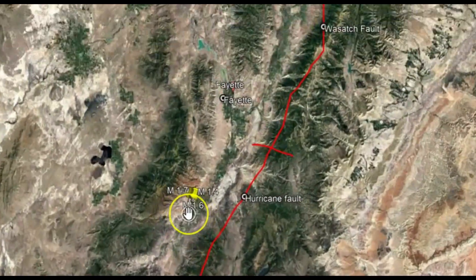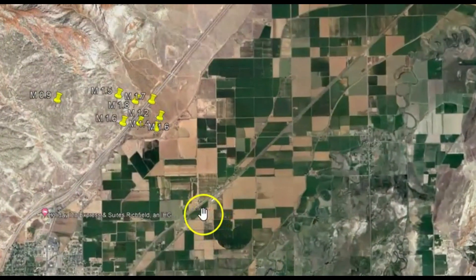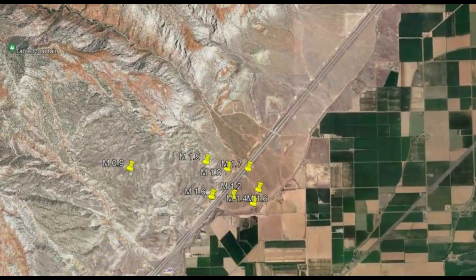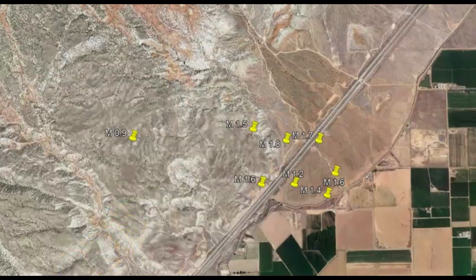Let me go back to where these earthquakes are at. I hope everyone is prepared — don't expect the government to come and rescue you. They're more concerned about continuity of government than they are about the citizens. What are your thoughts about these different segments of Utah's earthquake faults? Please put your comments down below. Are you prepared? Do you have a disaster plan? Please like, share, and subscribe. I'm also on Patreon if you wish to support my work, and I also post videos on Rumble. Please stay safe, God bless you.